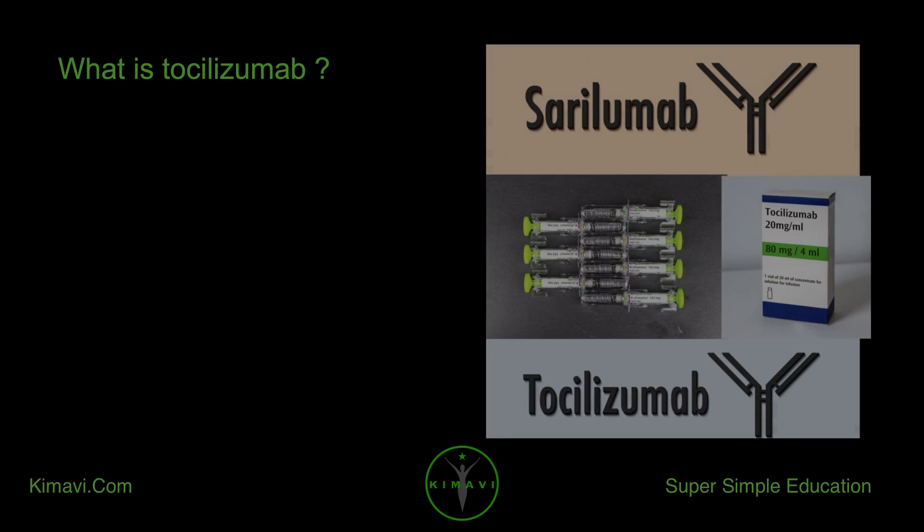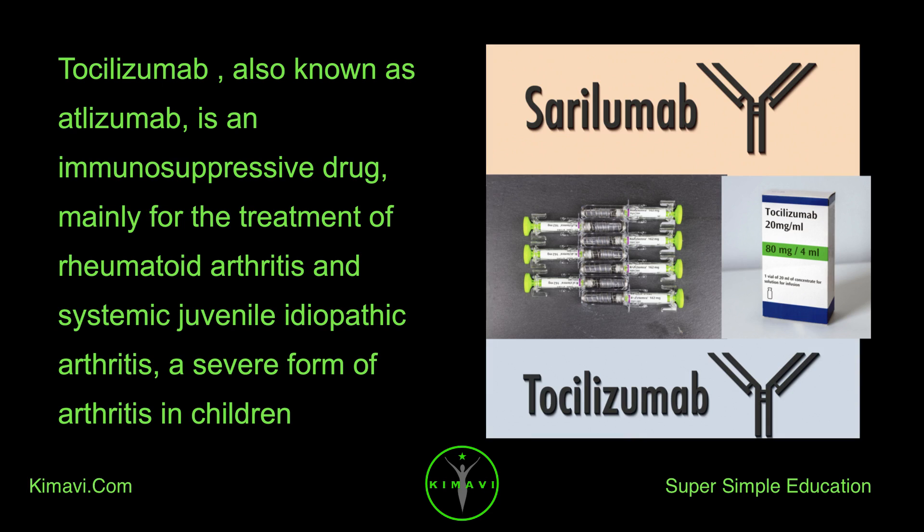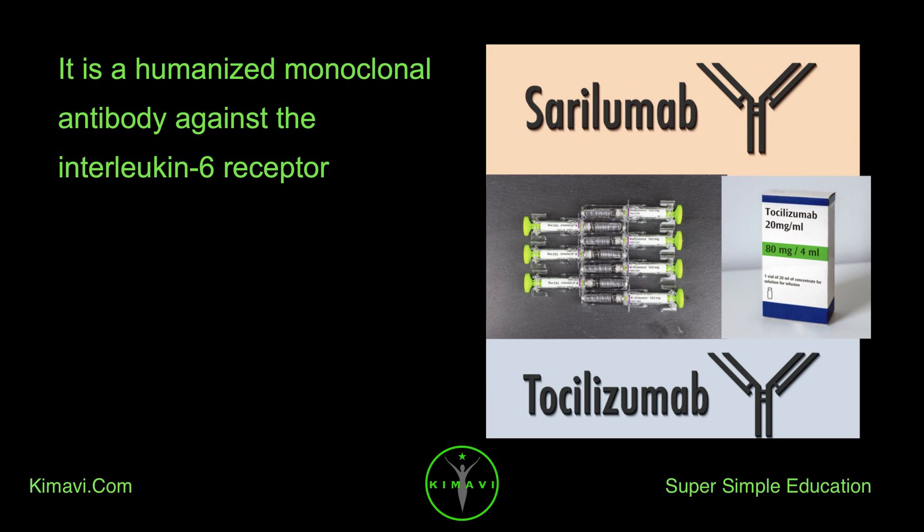What is tocilizumab? Tocilizumab, also known as adlizumab, is an immunosuppressive drug, mainly for the treatment of rheumatoid arthritis and systemic juvenile idiopathic arthritis, a severe form of arthritis in children. It is a humanized monoclonal antibody against the interleukin-6 receptor.